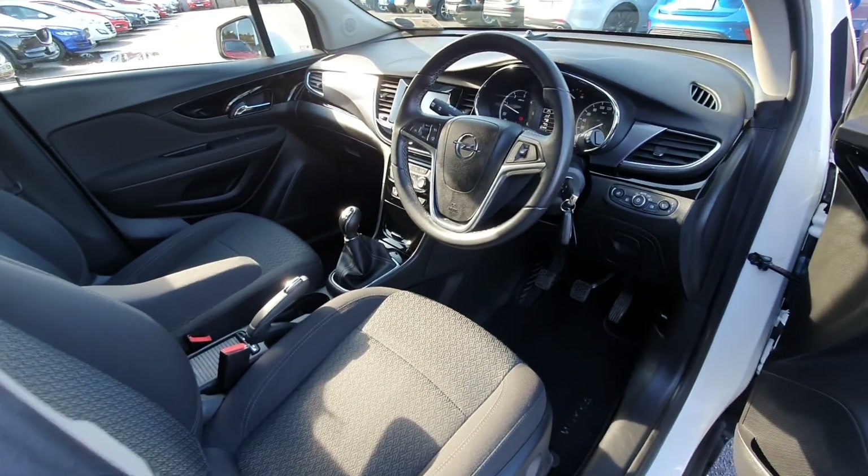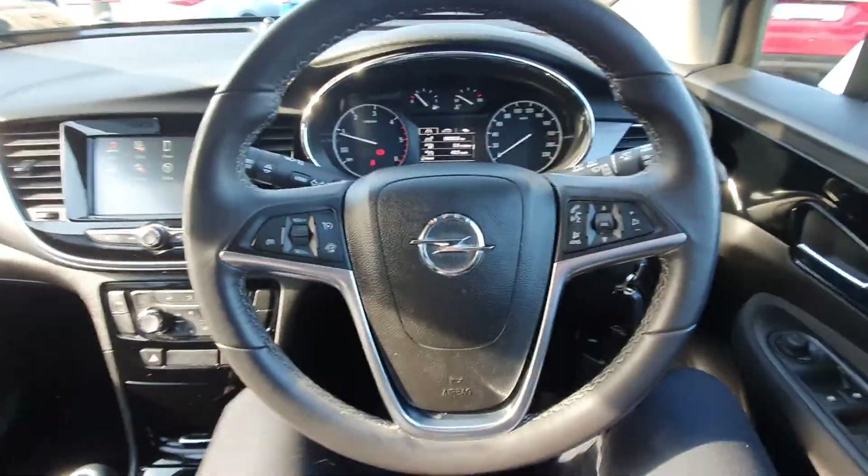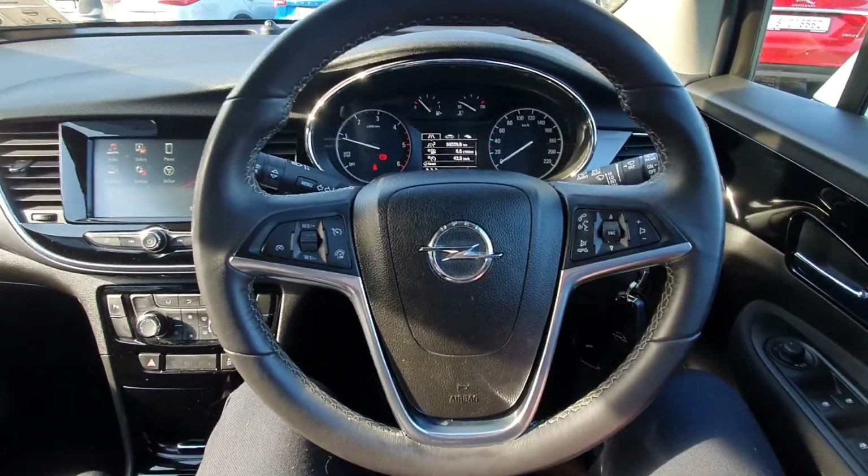You have full electric windows and folding mirrors. You have a multi-functional steering wheel with all your cruise control settings on the left and all your Bluetooth media settings on the right. You also have automatic lights.